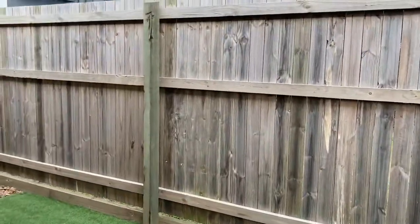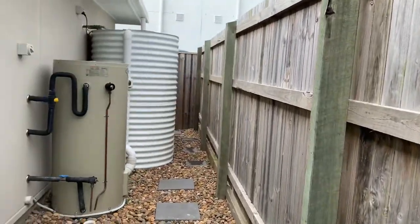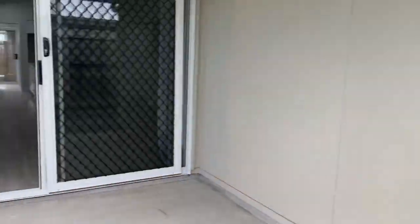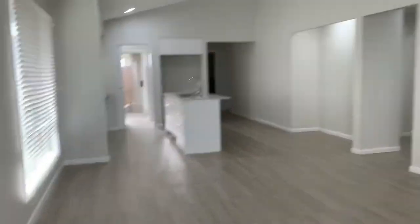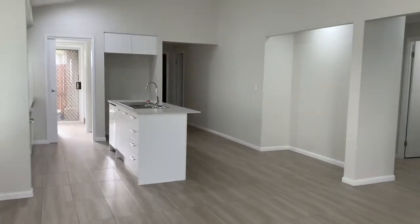Hello everyone, this is Jamie from Code Property Group, just taking you through 22 Burnett Circuit. You can see there's a grey water tank there. Just coming through off the backyard is the open plan living and dining area.